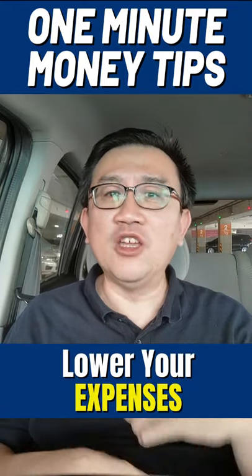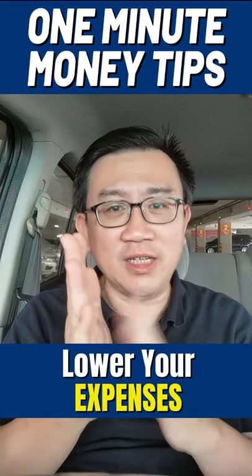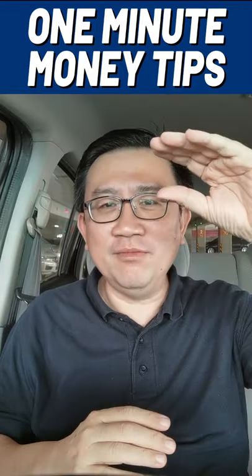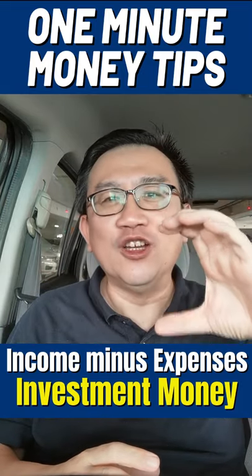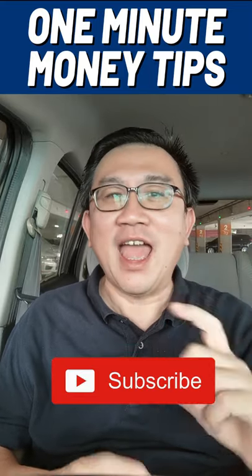The second number that you need to control is your expenses. It's during this time that you need to differentiate between your needs and your wants. You need to focus on your needs and take away a lot of your wants, because by doing that you have more income, less expenses, and that's when you can have more money to put aside to invest — and that's how you can build your investment piggy bank.